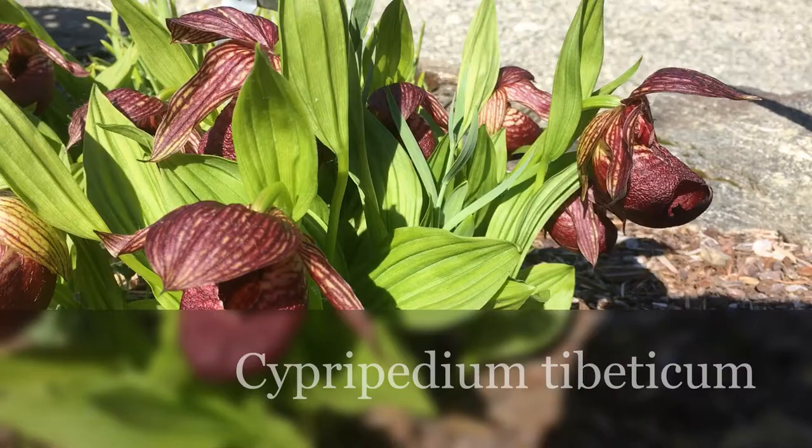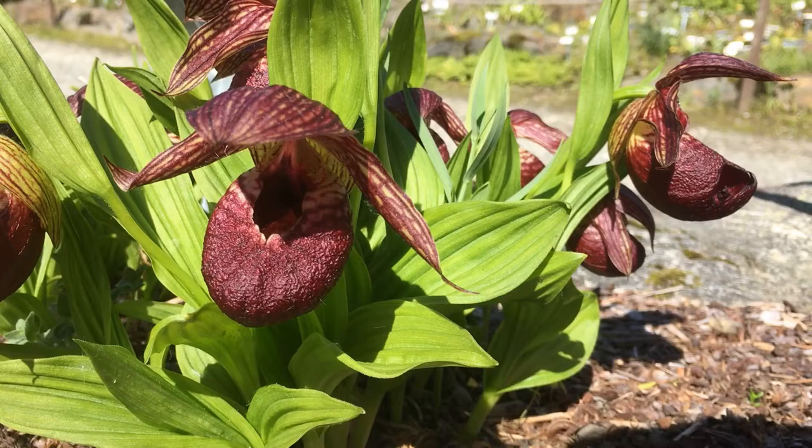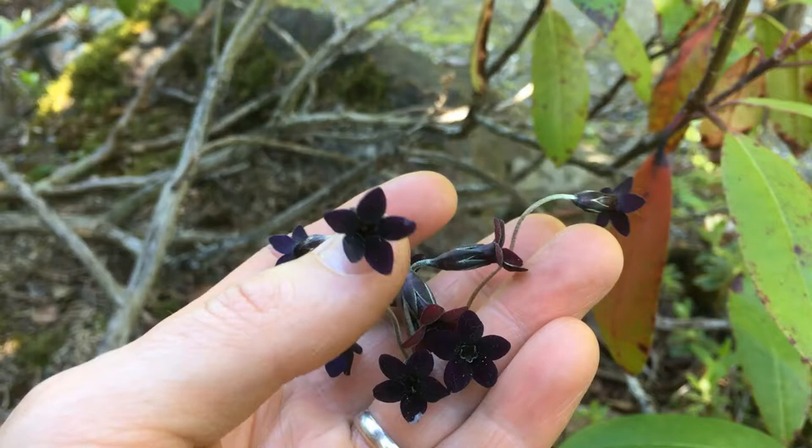The very dark orchid from the Himalayas, Cypripedium tibeticum, offers a hiding place on rainy days. It is especially bumblebee queens that pollinate these orchids. This is a real gem.